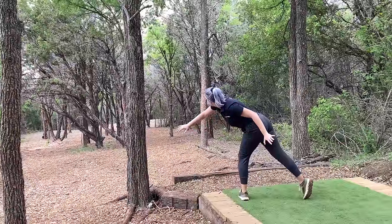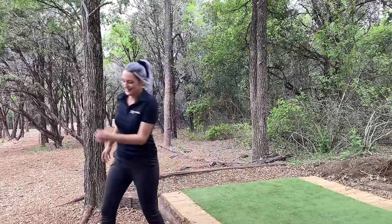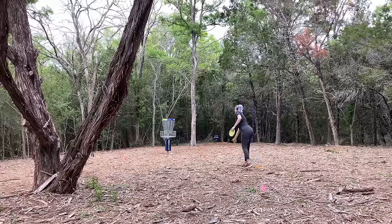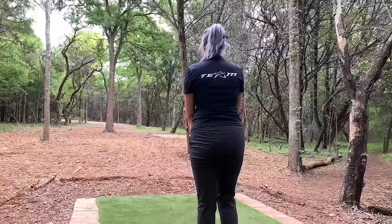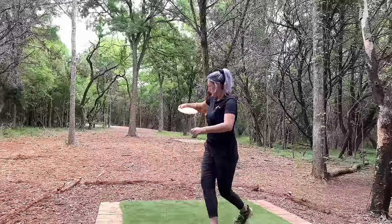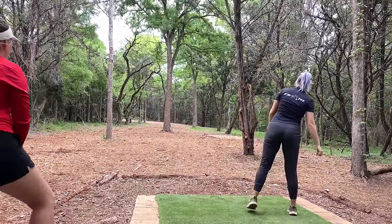Hole eight is my favorite hole on the course — not because of the actual hole, but because the Dutch Bros set up a tent right next to it. You got to have a little break, get some coffee — or what I got every day was the strawberry lemonade. Oh, it was so amazing. And what made it even better is I birdied it. Best hole ever. Next, hole nine.